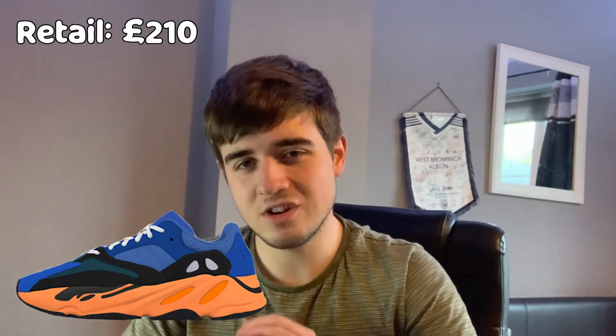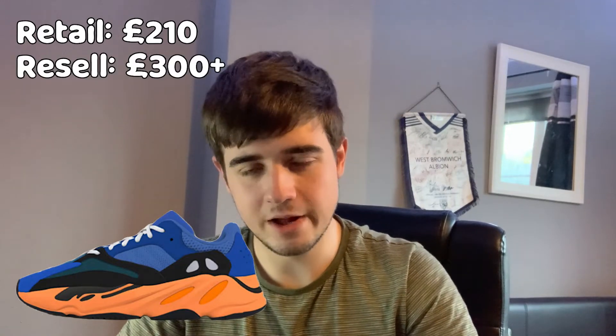So enough of that — let's get to the how-to-cop guide, which is what you came for. The Yeezy 700 Bright Blues.